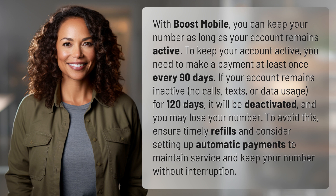To avoid this, ensure timely refills and consider setting up automatic payments to maintain service and keep your number without interruption.